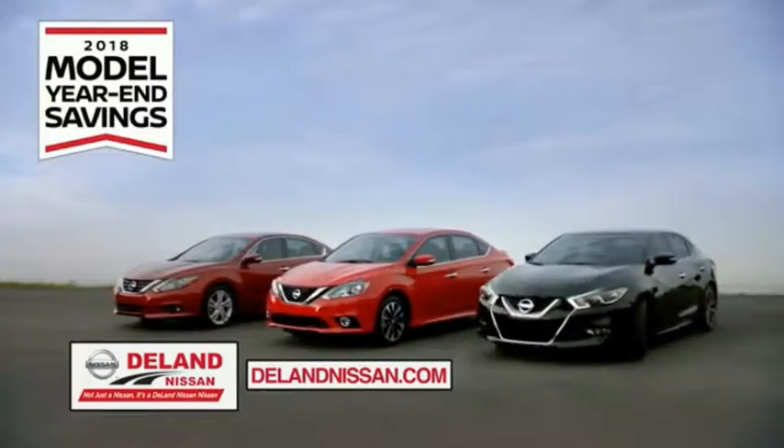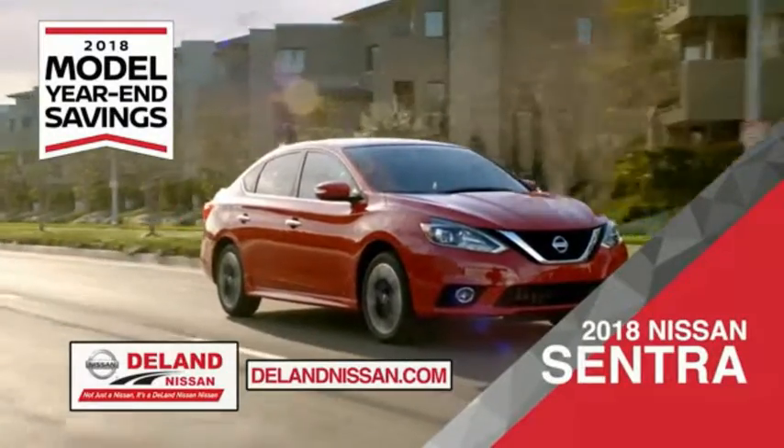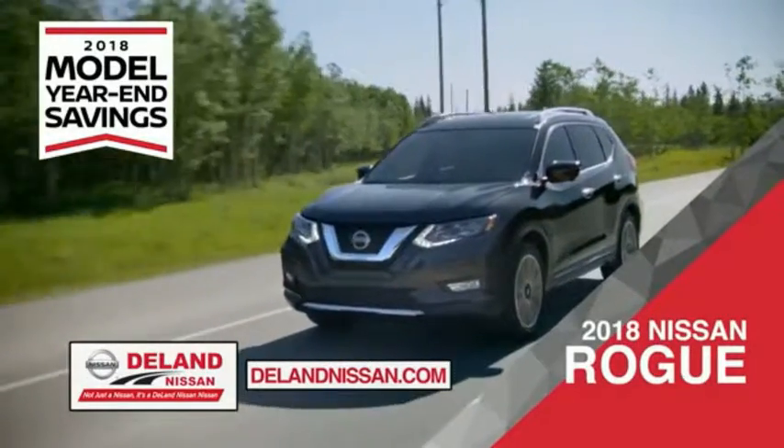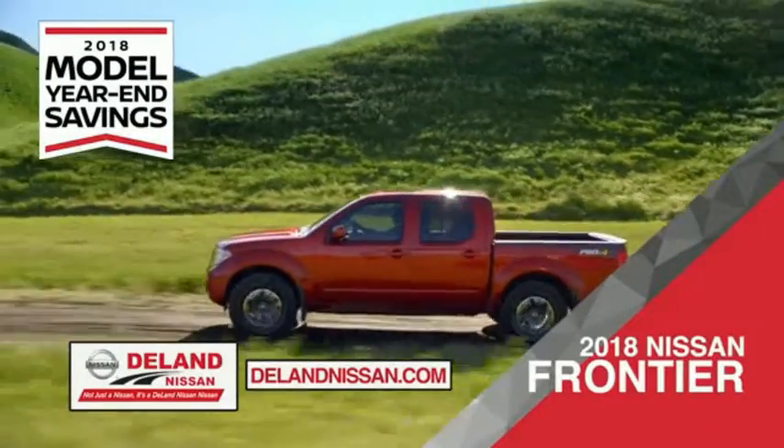During the 2018 model year in savings event, save on the 2018 Nissan Sentra, impressively styled and crafted just for you, or the family-friendly SUV crossover — the 2018 Nissan Rogue or Rogue Sport.